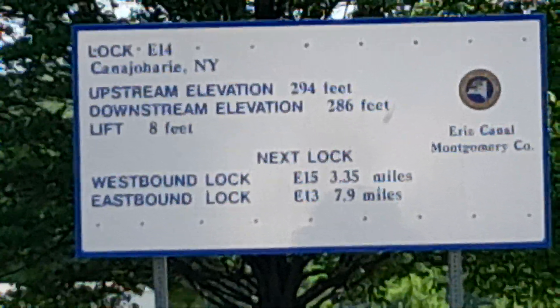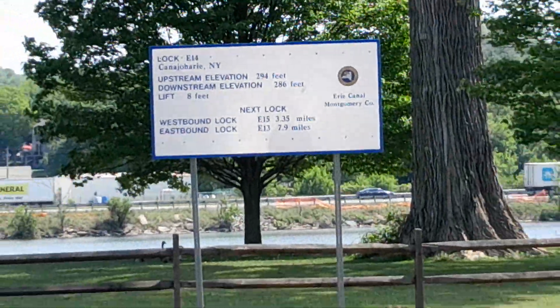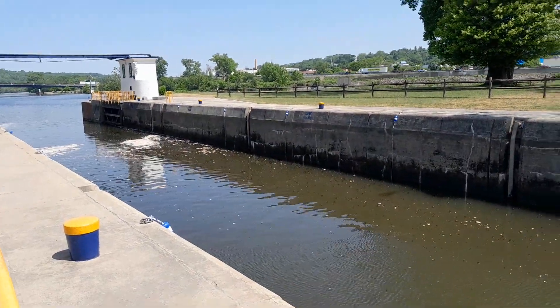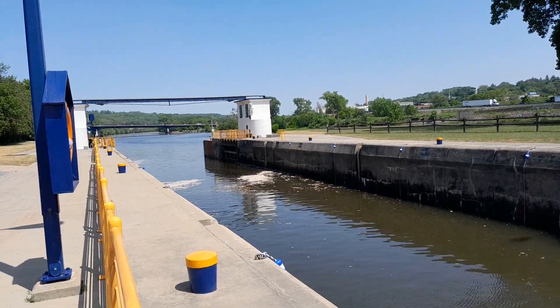This is lock number 14 on the Erie Canal, Kanatjahari, New York. That's where we are today. It's 91 degrees — too hot to work. This is the Mohawk River, Erie Canal.